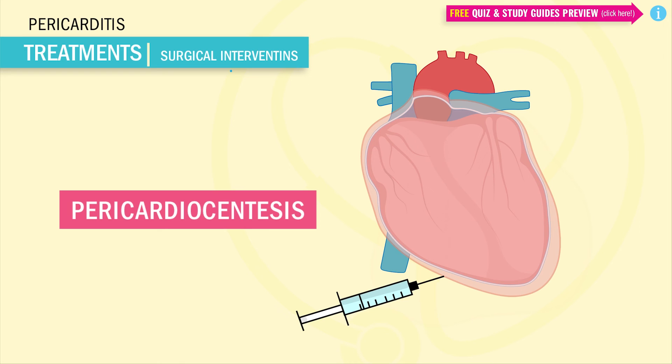An important FYI: it is important to have an NG tube in place prior to this procedure because we want to decompress the stomach and prevent the chances of puncturing it. And that wraps it up — thanks so much for watching.